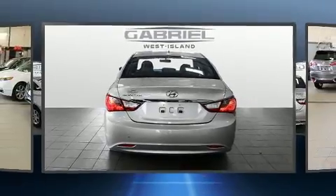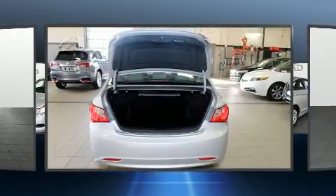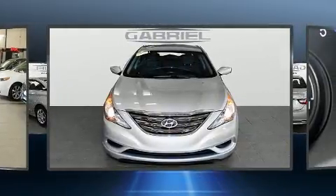It's equipped with tons of terrific amenities, but it won't break your budget — such as remote keyless entry and outside temperature display, heated seats, and cruise control.